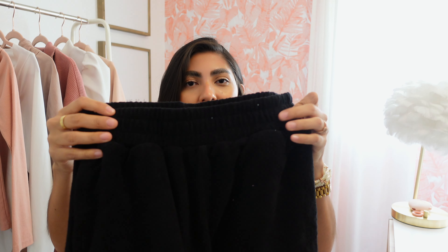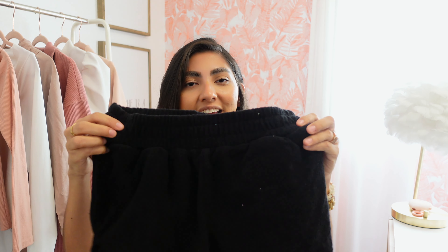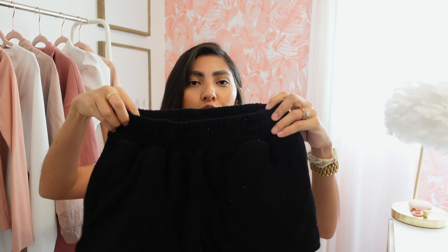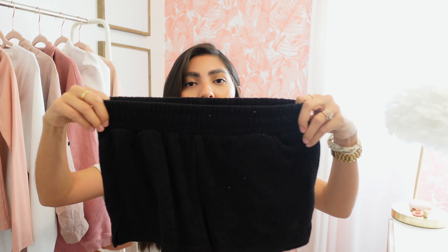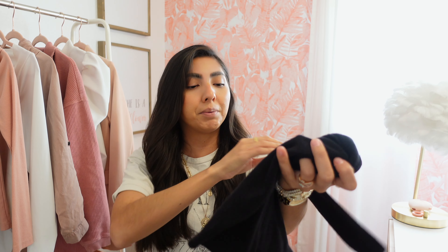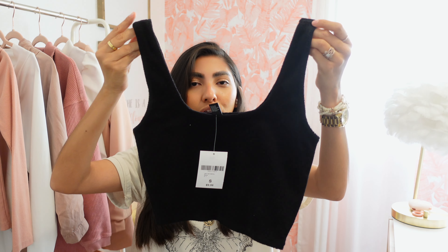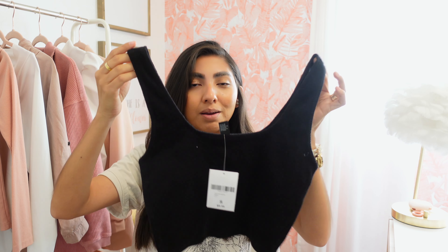Next up is this cute little matching set. I went with black, but they did have other color options — I think they had green, blue, and pink. It's made of that terry cloth material, which is again perfect for the pool or the beach. The shorts were $12.99 in a small — they're very stretchy and have pockets, which I really appreciate. The crop top was $9.99, also in a small, and I feel like it's not super fitted so it's going to be very comfortable.